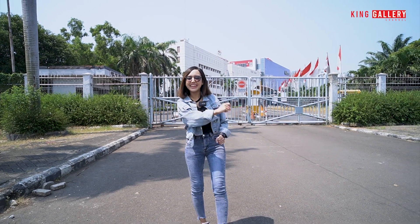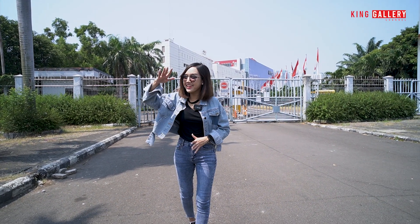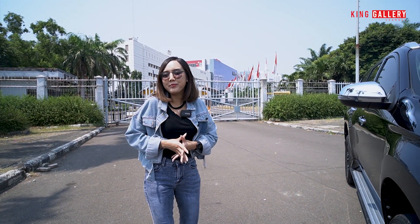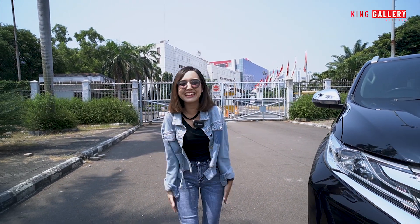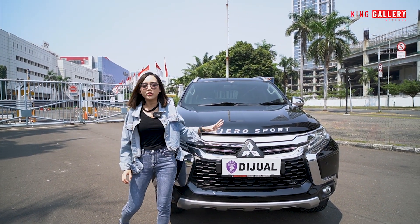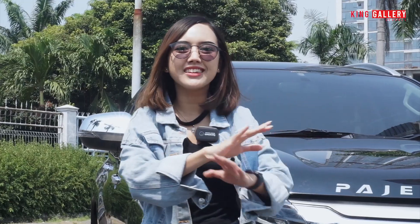Hi semuanya, welcome back again to King Gallery Channel. Tentunya enggak bosen-bosen balik lagi bareng Anggi. Di kesempatan yang sangat indah dan cerah ini, Anggi akan mereview new stock yang ada di King Gallery. Ini adalah hot item dan ini adalah mobil idaman semua orang yang ada di Indonesia. Ada apakah itu? Kita punya mobil unggulan dari Mitsubishi yaitu Mitsubishi Pajero Sport. Makanya stay tune sampai akhir video jangan sampai skip.